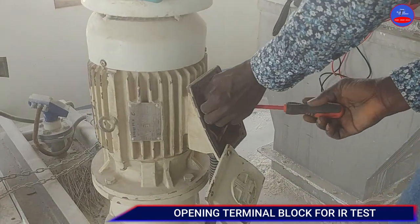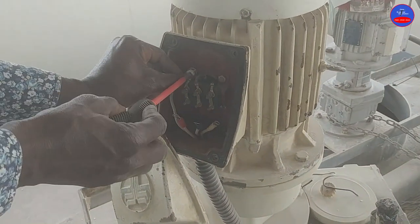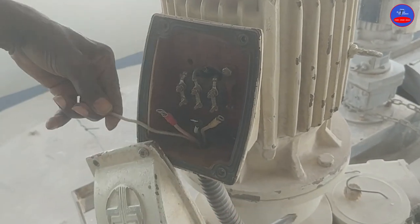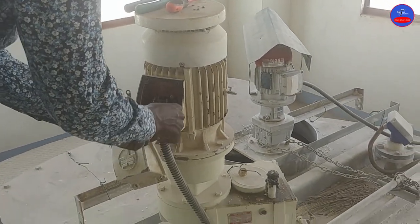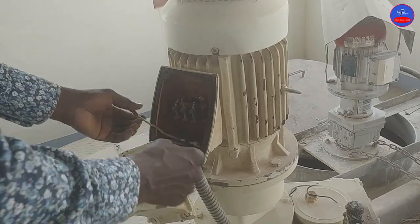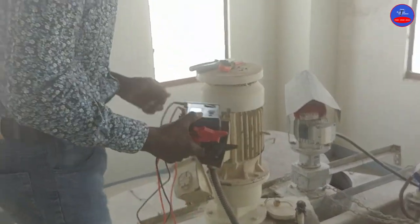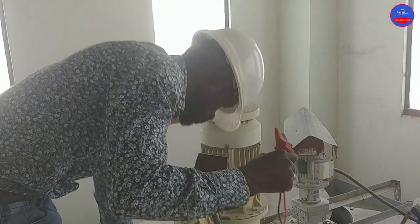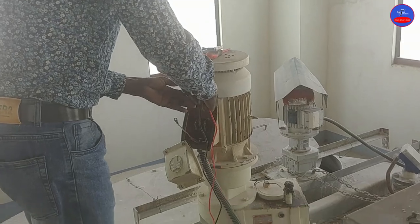I am conducting an insulation resistance test on this motor. You can see the cables — there are three phase cables plus the earth cable. They have already joined the three cables inside the motor and brought only three to the terminal block. You can check the video I made on insulation resistance test where I explained all of these. This is a monthly test that we do in our company on the motors to ensure the integrity of the windings.